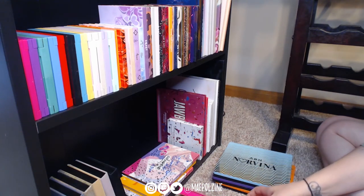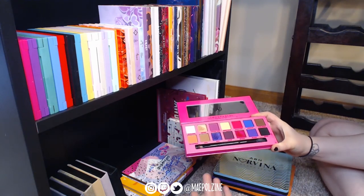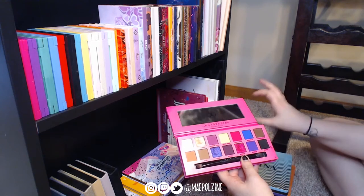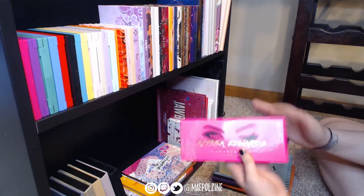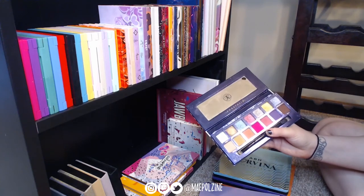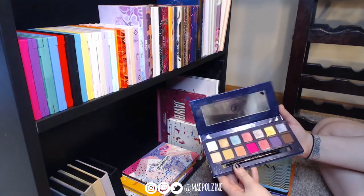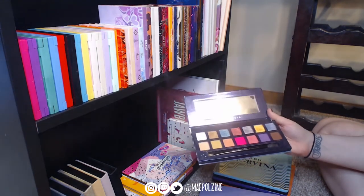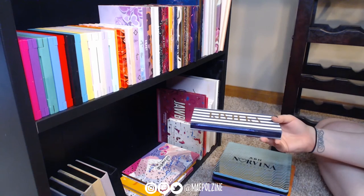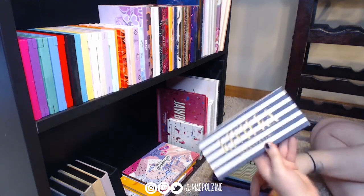Lissa Edwards I'm parting ways with — I don't reach for it at all. I feel like these tones are in the Jackie Ina palette, and others I have in the pressed pigments. So parting ways with Lissa Edwards. Riviera — it's pretty and I did get a lot of love out of it, but I don't reach for it. I don't think I should hold onto things I'm not using; it's wasteful. So I'm passing up on the Riviera.